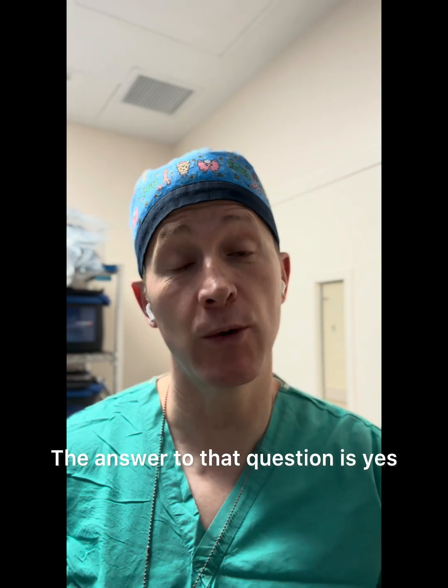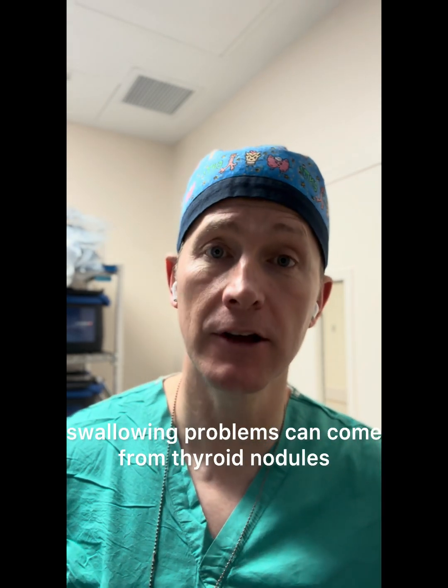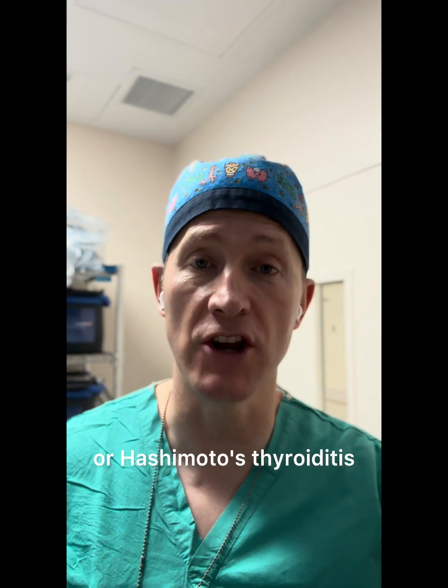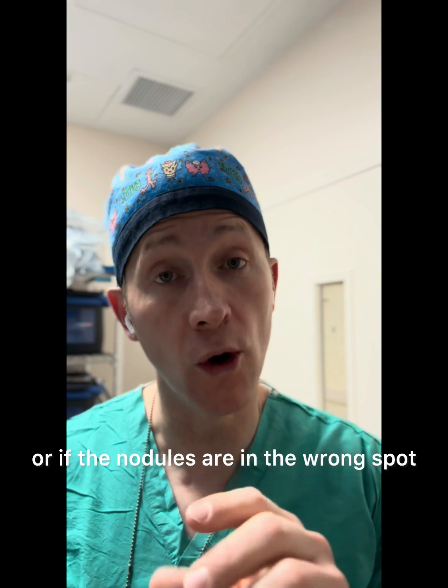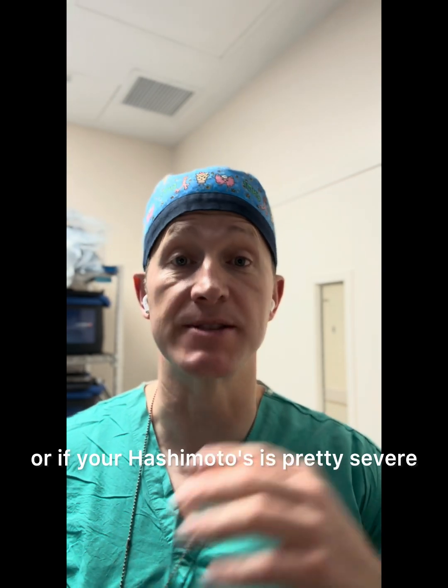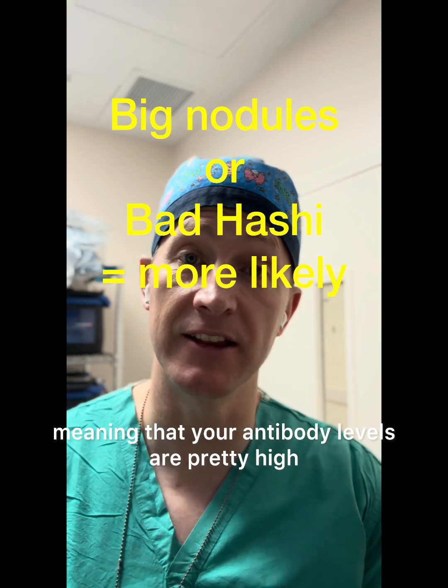The answer to that question is yes — swallowing problems can come from thyroid nodules or Hashimoto's thyroiditis, especially if the nodules are big, or if the nodules are in the wrong spot, or if your Hashimoto's is pretty severe, meaning that your antibody levels are pretty high.